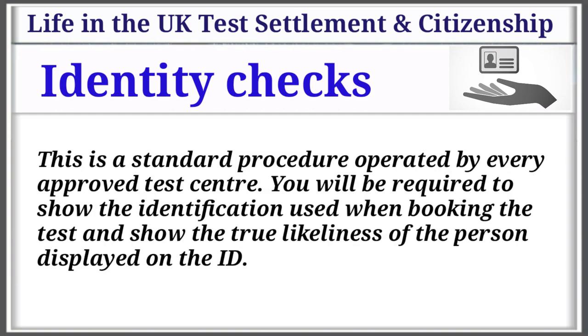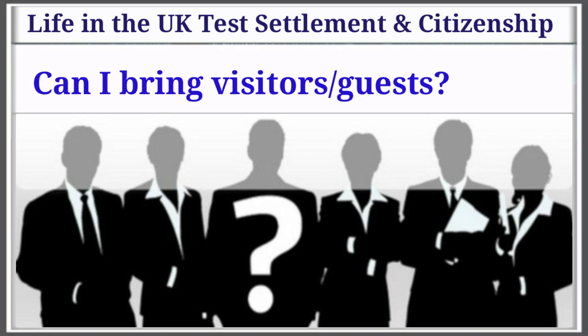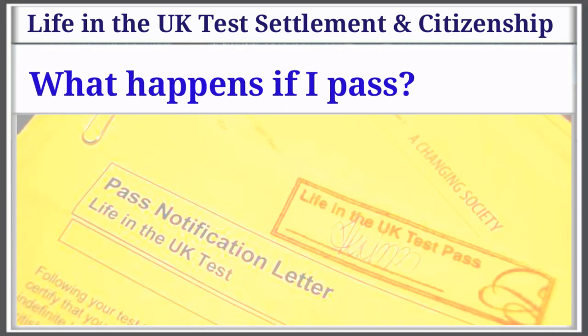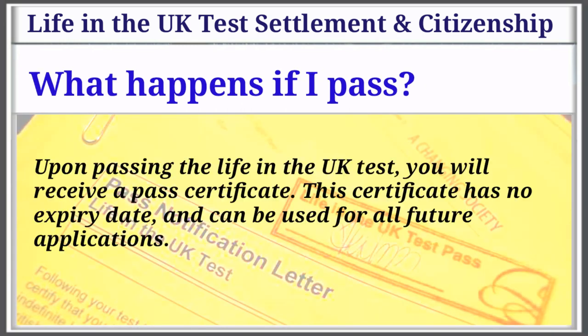Identity check: This is a standard procedure operated by every approved test center. You will be required to show the identification used when booking the test and confirm the true likeness of the person displayed on the ID. Can I bring visitors or guests? Not all test centers will allow visitors or guests. However, you will be able to bring guests to the British citizenship ceremony.